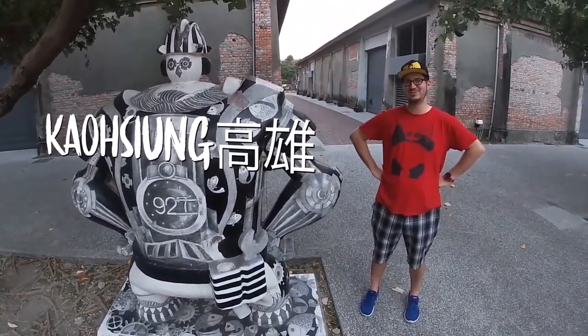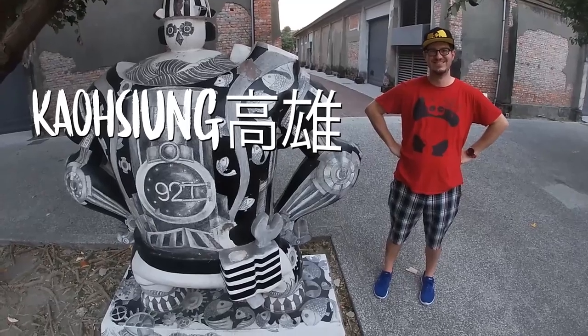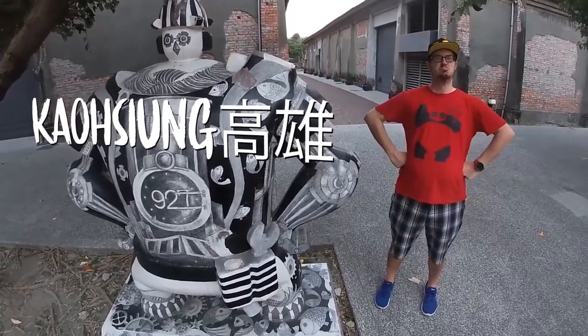Did I capture his essence? I think you did. It's funny how much your panda shirt looks just like him too.